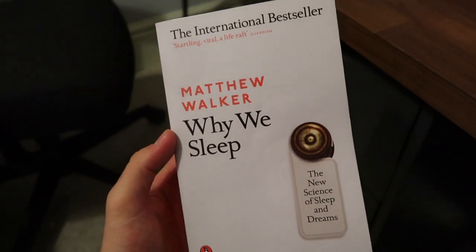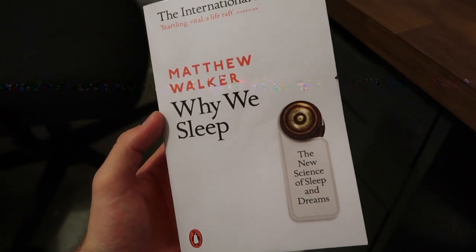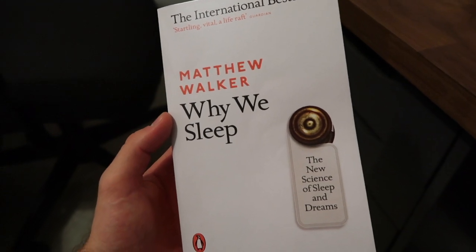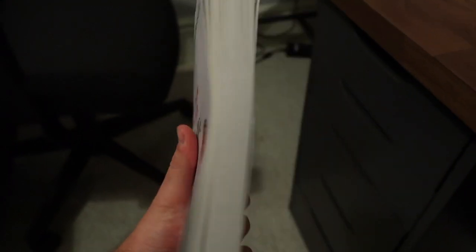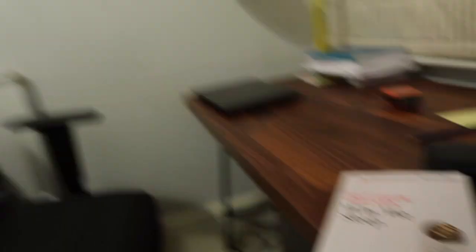I wanted to show you the book I'm currently reading. Most of you have probably already read this — I got a lot of feedback on Instagram about it. I already prioritized my sleep, but after reading this — I'm about halfway through — I really, really prioritize it now. If you haven't read it, I strongly recommend it, it's very interesting.